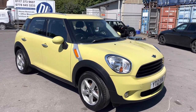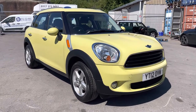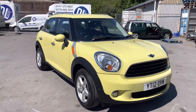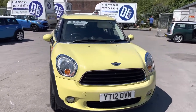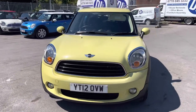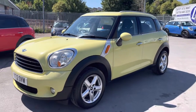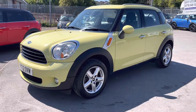Hello and thank you for visiting Western Motorhub and taking the time to have a look at this 2012 Mini Countryman in mellow yellow. Very unusual. If you want to stand out from the crowd, this is probably the car for you. Very different.